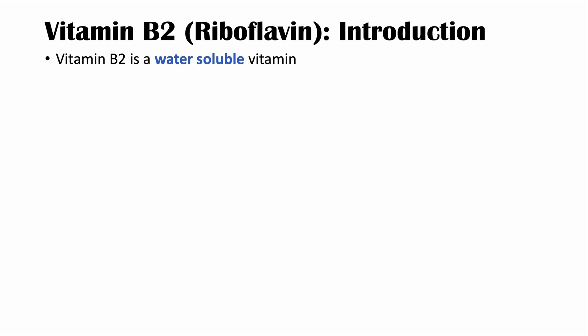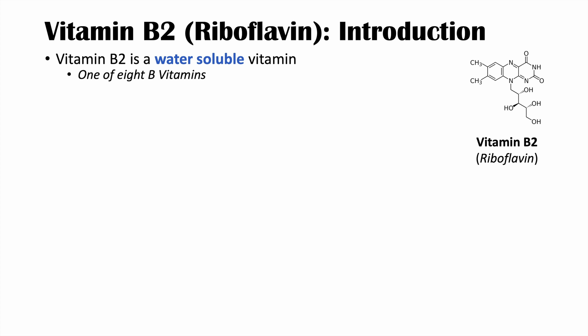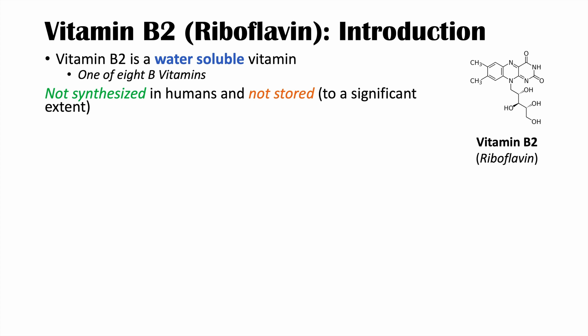So what is vitamin B2 or riboflavin? Vitamin B2 is a water-soluble vitamin and riboflavin is one of eight B vitamins, so there are seven other B vitamins. It's important to recognize that riboflavin is not synthesized in humans and it's not stored, at least not to a significant extent. That means we have to acquire it from our diet on a continual basis.